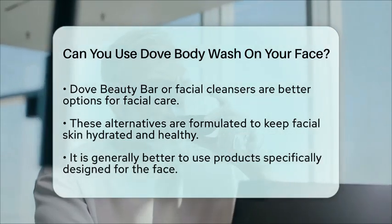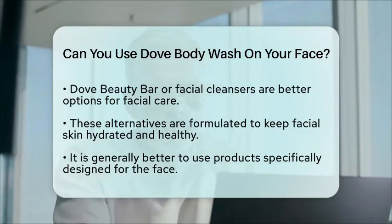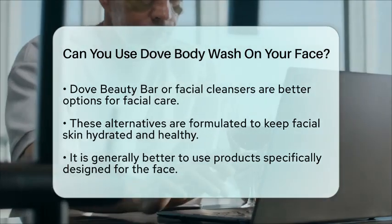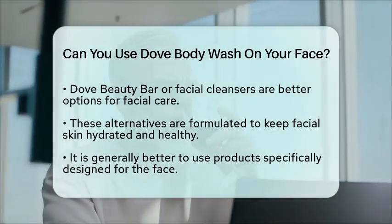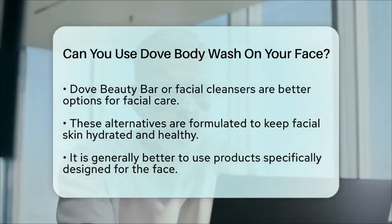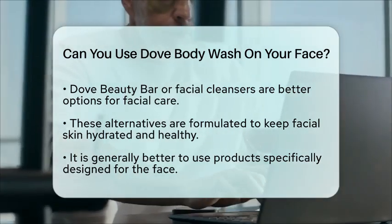In summary, while you can use Dove Body Wash on your face, it's generally recommended to use a product that's specifically designed for facial skin to ensure you're giving your face the care it deserves. If you do choose to use a body wash, make sure it's one that's formulated to be gentle and moisturizing for your face.